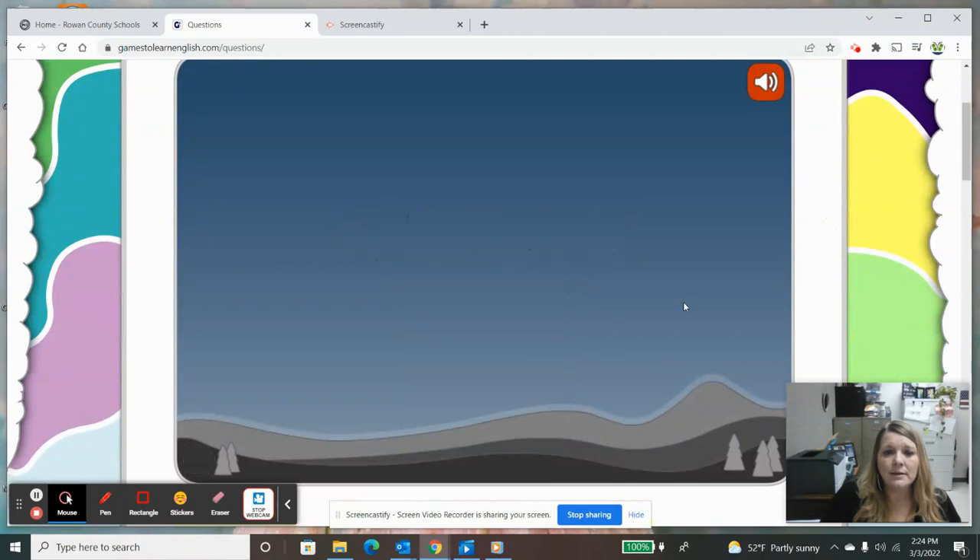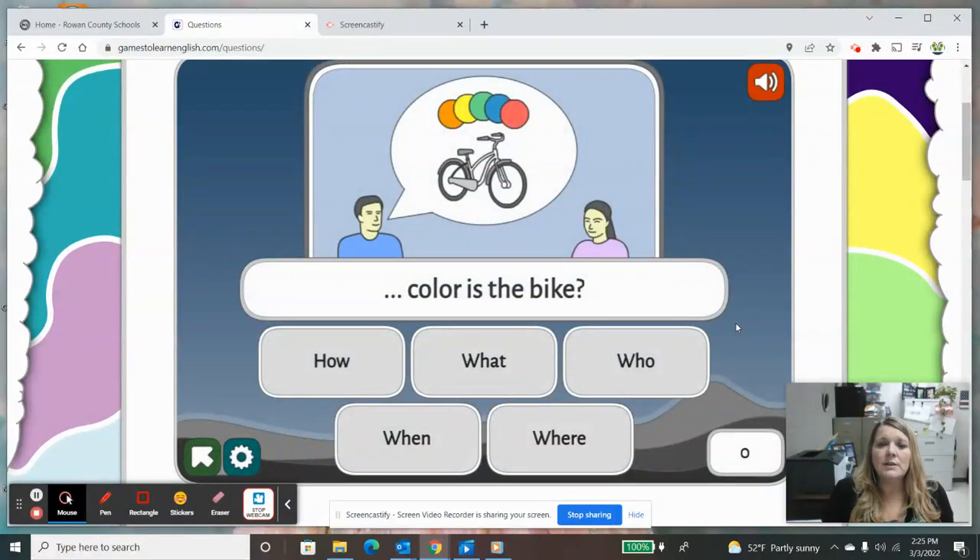I'm going to start with easy. In this picture we see a gentleman asking a question to a young lady, and there's a bicycle. We see it says something — 'color is the bike.' So we have choices: 'how color is the bike,' 'what color is the bike,' 'who color is the bike,' 'when color is the bike,' and 'where color is the bike.' You could have your child read each one so they are listening to themselves and can hear if that sounds correct and makes sense. So we would choose 'what color is the bike' to make this question.